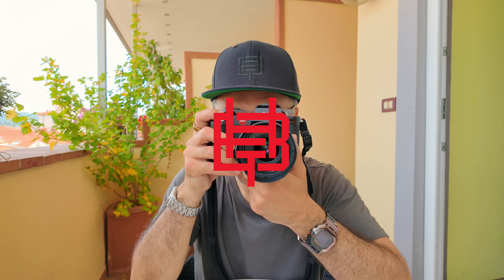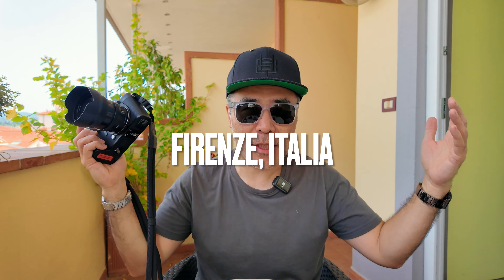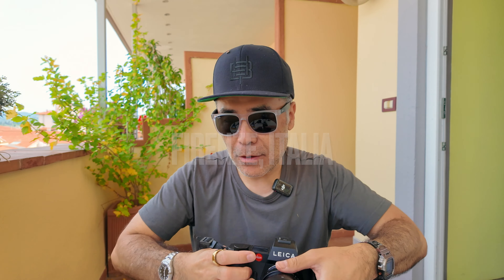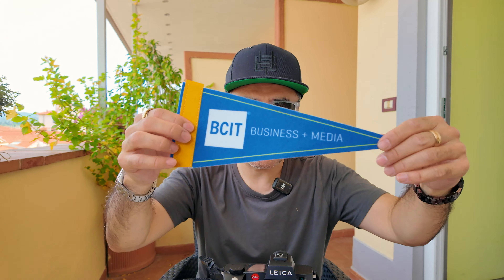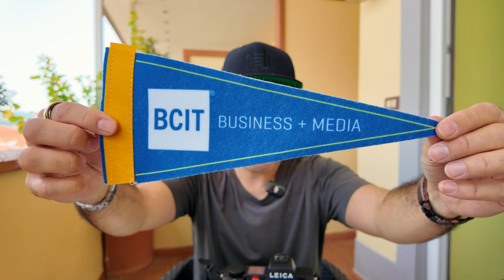All right, let us begin. Hello everyone and welcome to Firenze, Italy. I'm here in the Tuscany region with the — let me just grab this here, I didn't have this last year — the BCIT Business and Media Faculty.